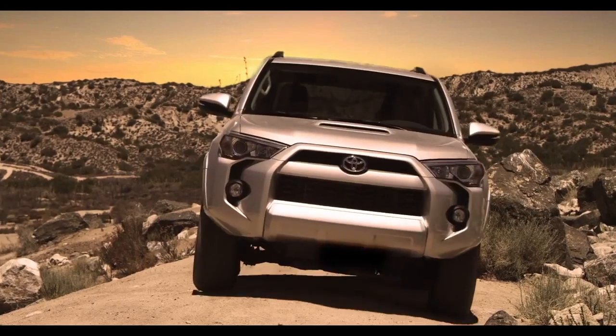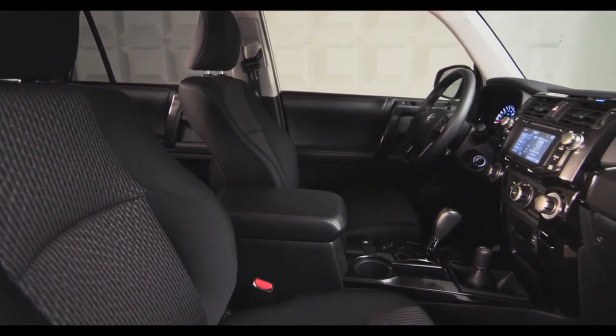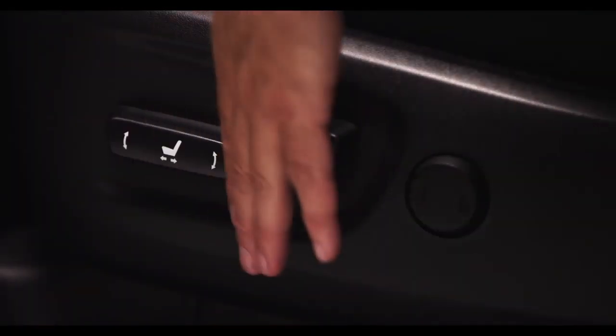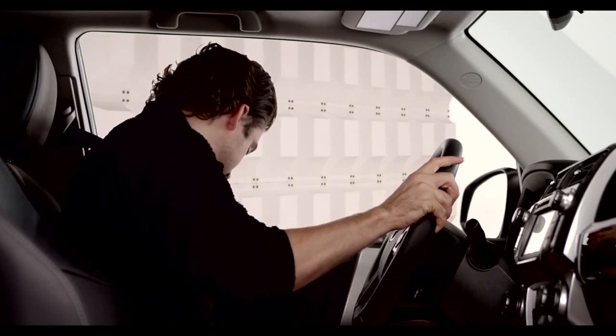All 2014 Forerunner models are equipped with a standard eight-way adjustable power driver's seat. To adjust the seat, move this control forward or backwards to control the seat position.